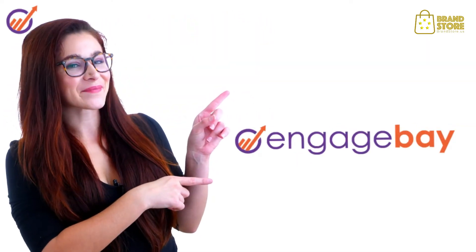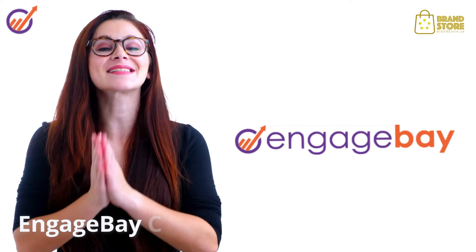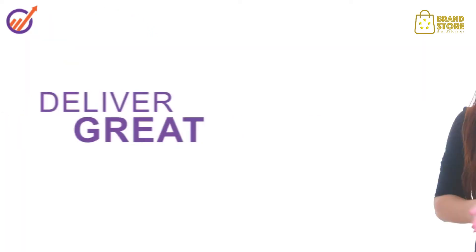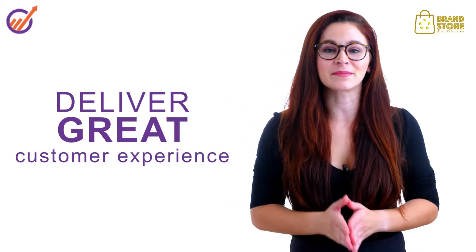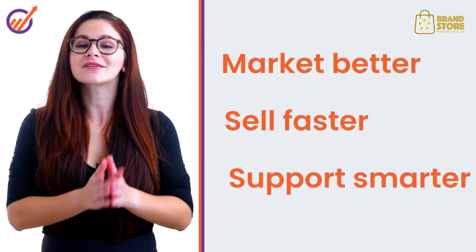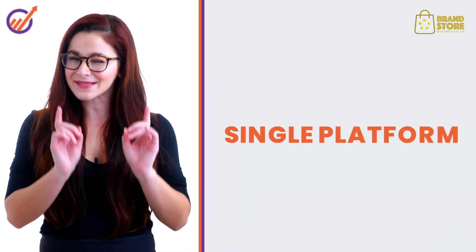Introducing EngageBay, a simple yet powerful all-in-one marketing, sales and support CRM for growing companies. Deliver great customer experiences across all your teams by keeping the customer at the center of your business. With EngageBay, you can market better, sell faster and support smarter, all from a single platform.